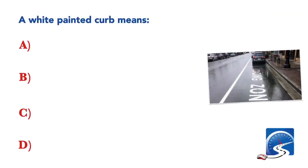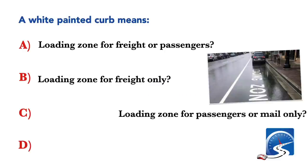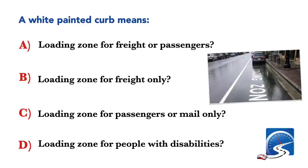A white painted curb means: loading zone for freight or passengers; loading zone for freight only; loading zone for passengers or mail only; or loading zone for people with disabilities. Correct answer C: loading zone for passengers or mail only.